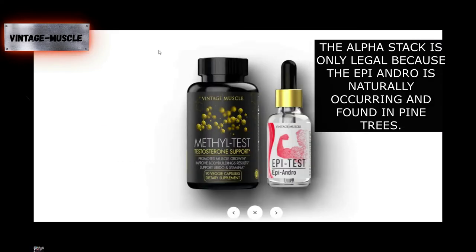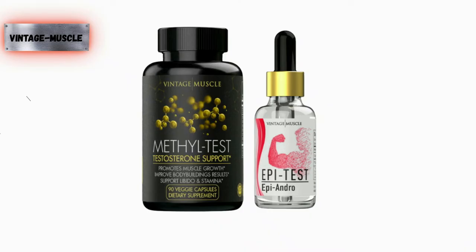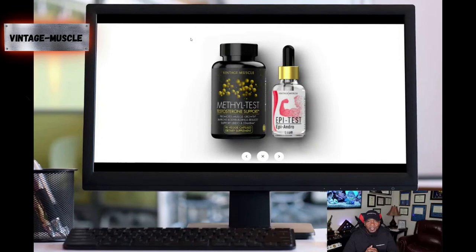The reason we say it's legal is because it's a naturally occurring compound found in pine trees — so it's plant-based, guys. And just like the Methyl Test capsules, you'll see at the very bottom that it's a veggie capsule. These are very legal products designed to better your body, not tear it down over time like some other things out there.